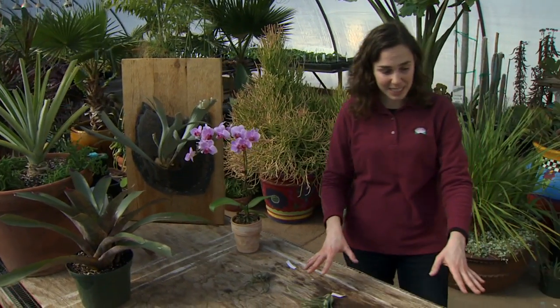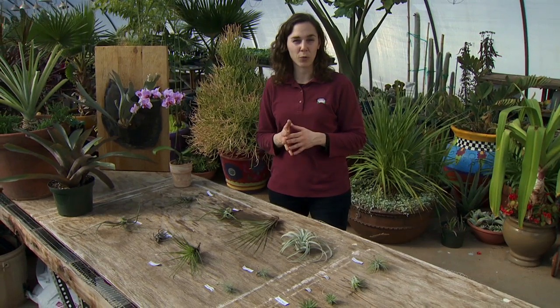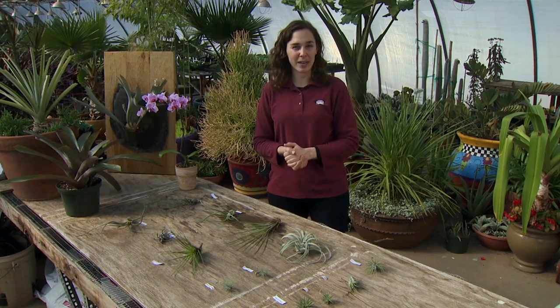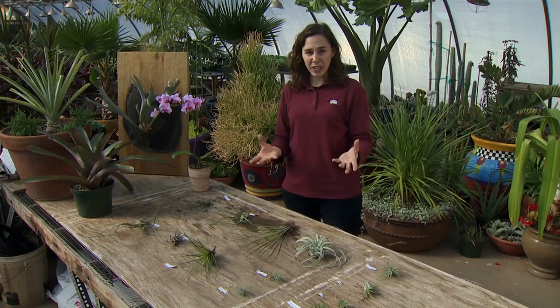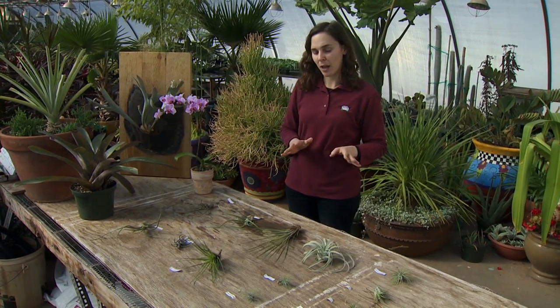The Tillandsia are found throughout mainly tropical and subtropical regions throughout South and Central America, into Mexico, and we even have a few in the United States, limited to Florida and Texas. Many of them do live in humid environments, although some of them are more adaptable to dry climates.